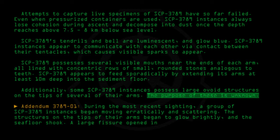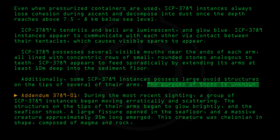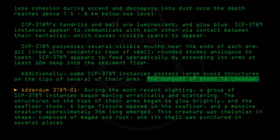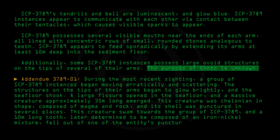A large fissure opened in the seafloor and a massive creature, approximately 35 meters long, emerged. This creature was Chelonian in shape, composed of magma and rock, and its shell was punctured in several places. This creature swam towards the group of SCP-3789, and a 10-meter-long tooth, later determined to be composed of an iron-nickel mixture, fell out of one of the entity's puncture wounds.